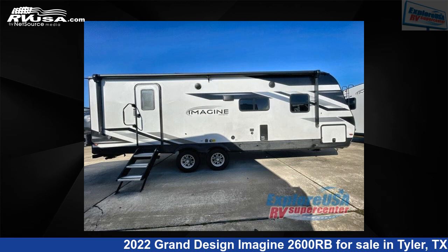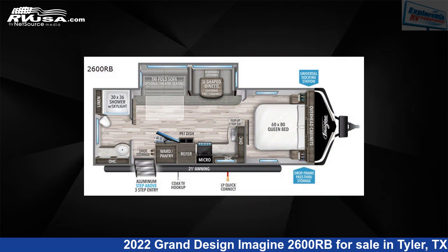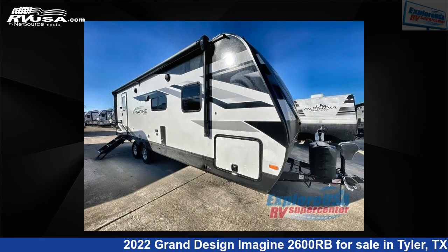This 2022 Grand Design Imagine 2600RB is a travel trailer RV. It is located in Tyler, Texas 75706 and is offered for sale by Explore USA RV Supercenter, Tyler, TX.